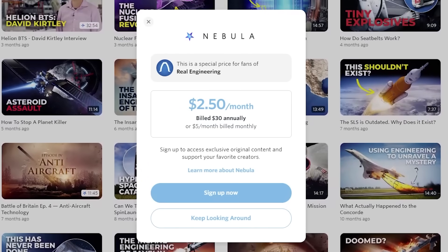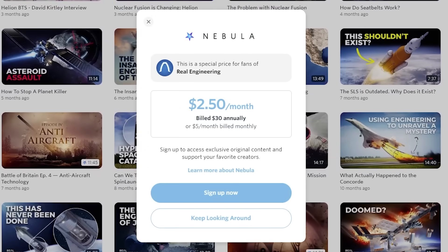This video is brought to you by Nebula. Get 40% off our yearly subscription by clicking the link in the description.